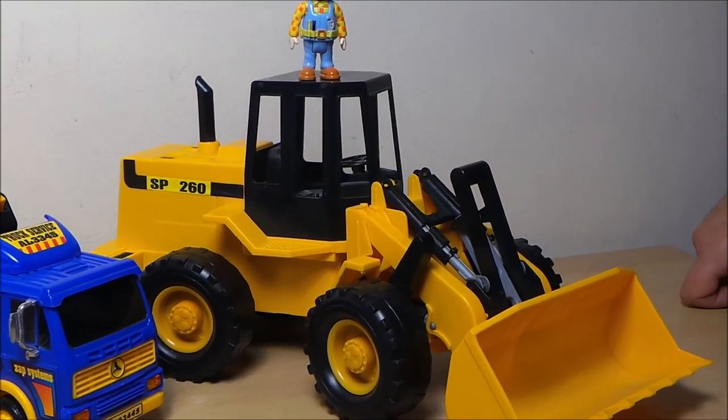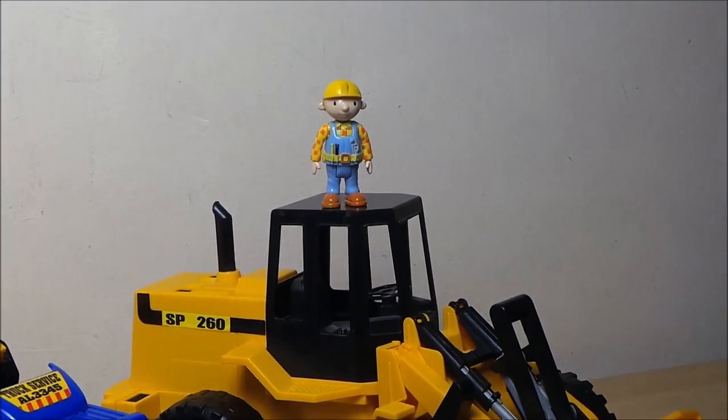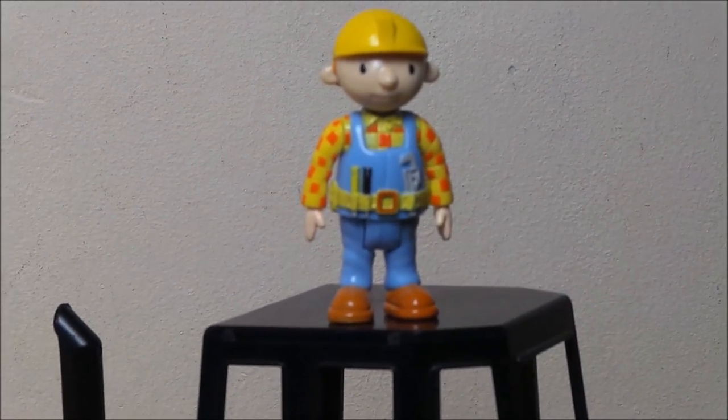Hi there guys, this is Tracy here and welcome to my channel MgTracy. Today Bob's very excited — he's got five brand spanking new construction vehicles that we want to show you.